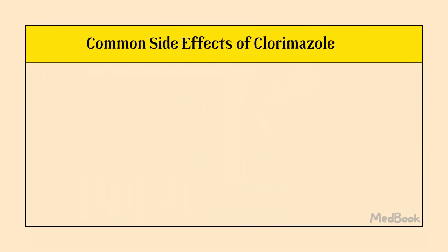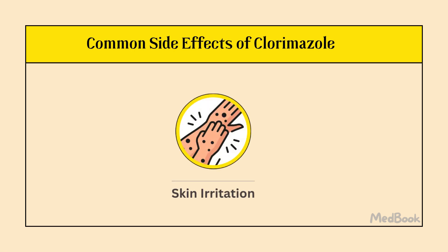These are uncommon, but some people may have skin irritation, such as blistering, swelling, itching, and peeling.